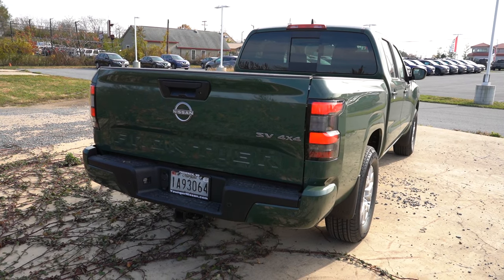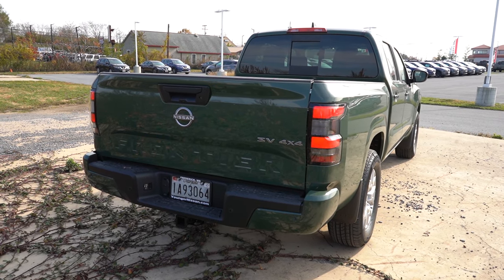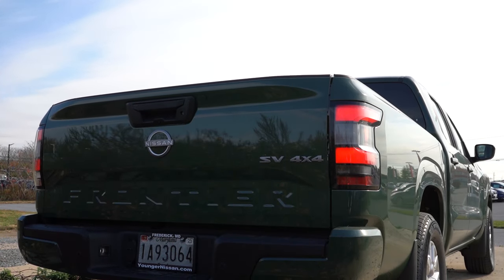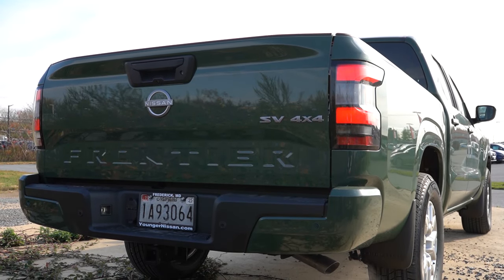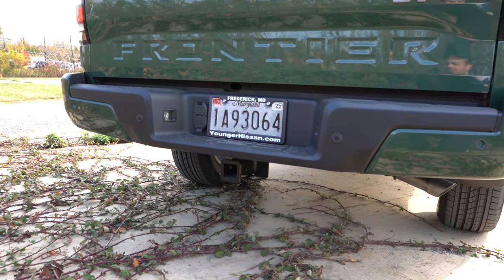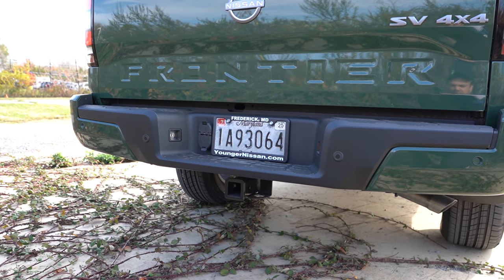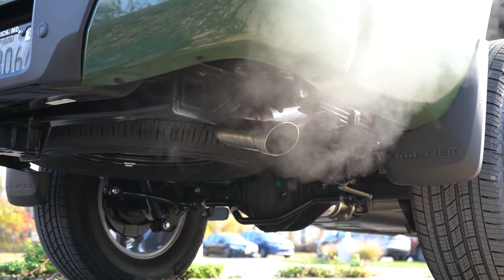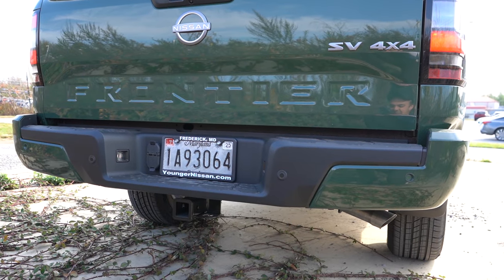Around to the back, you'll find Frontier lettering on the rear tailgate in big bold letters. LED taillights actually come standard on the Frontier — didn't expect that. There's trim level badging back there and a towing setup with connectors. Towing capacity comes in at 6,270 pounds. Just below it all, there's a single exhaust outlet on the passenger side. And here is that exhaust clip.